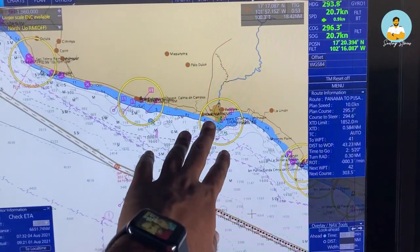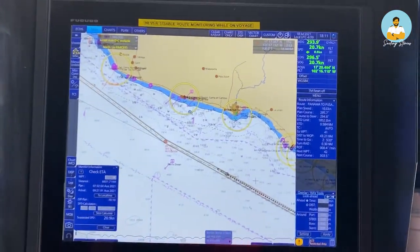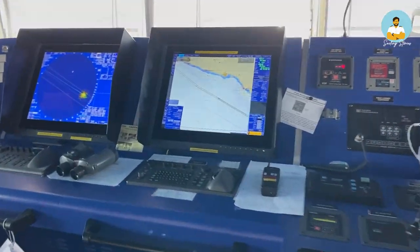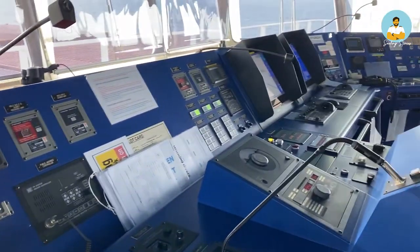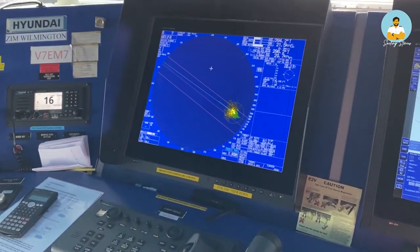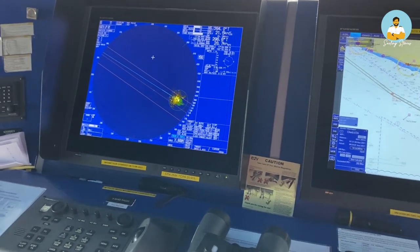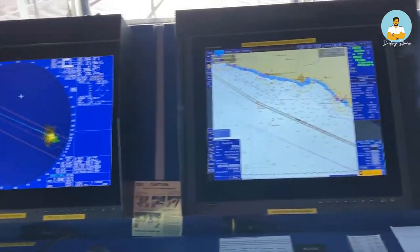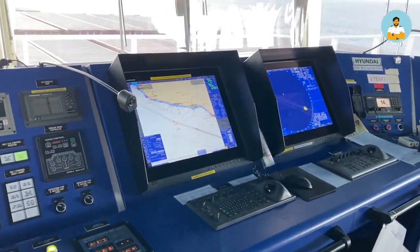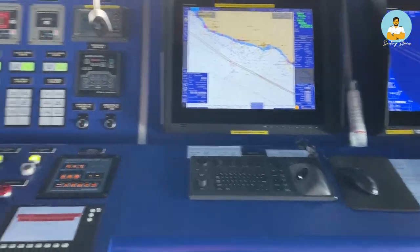There are also various navigation lights shown on the chart to help with coastal navigation. There are two of each — one radar over there and one ECDIS, and this is the backup ECDIS and backup radar. There are two bands of radar — one is called X-band and one is called S-band. If anything happens or if one is malfunctioning, the other can be used. There is always a backup for everything on the ship — two ECDIS and two radars.